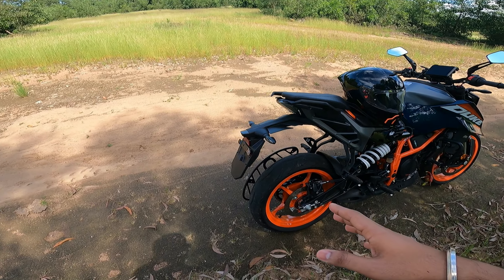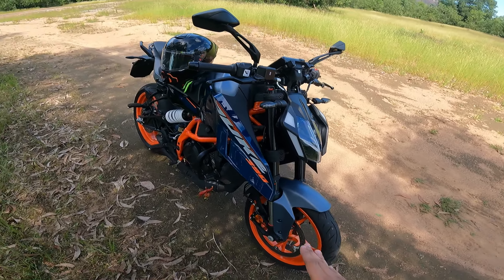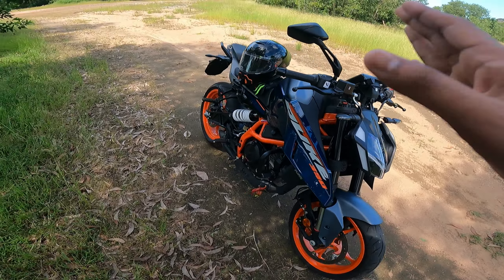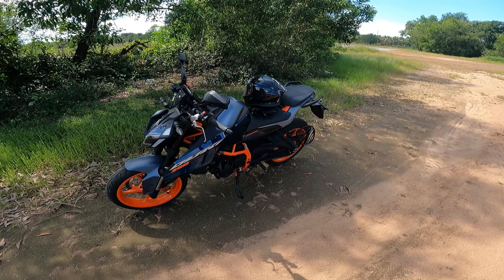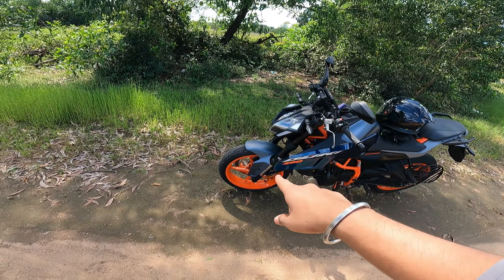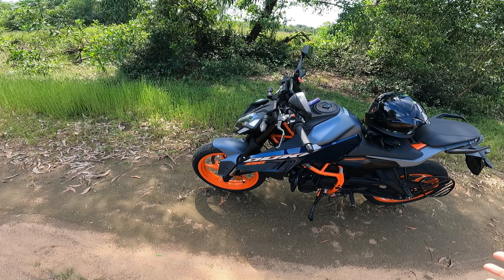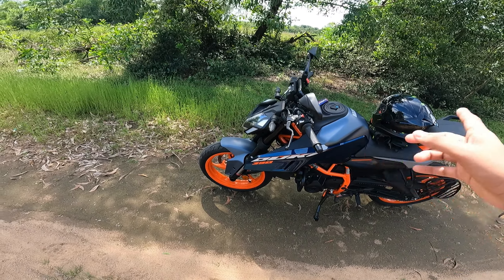Secondly, the tires — these are Metzeler Sportec MS tires. They are really good. You get a lot of confidence riding with these tires. Most people expected good tires, and coming from MRF or other tire brands, I'm getting really good confidence on corners. I even tested them in rainy conditions at 60 to 70 km/h on corners and they perform really well — good grip on the road.